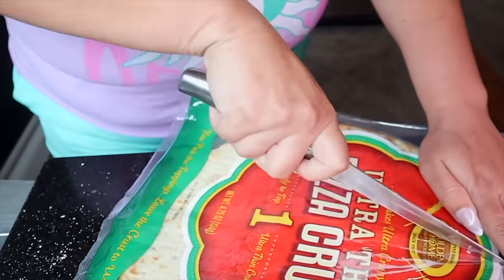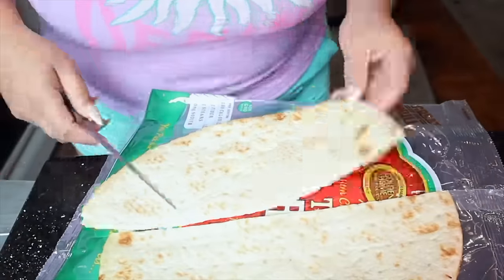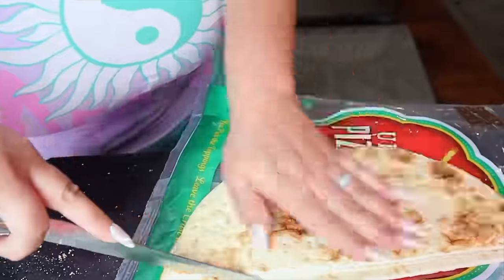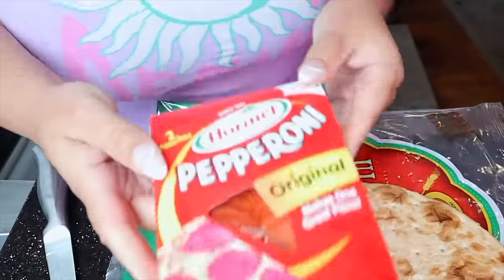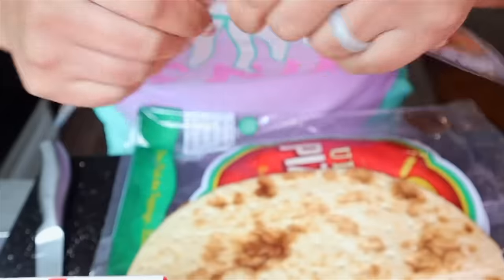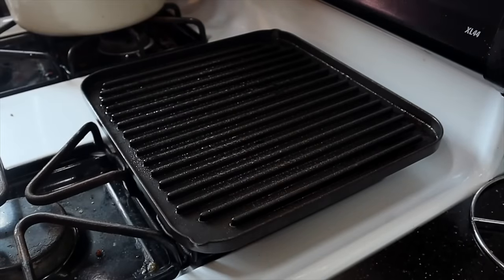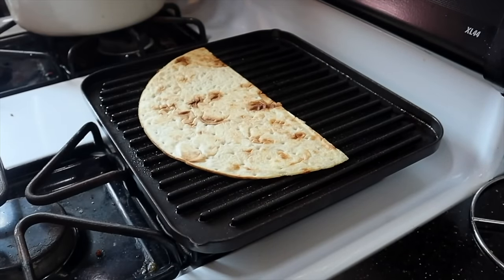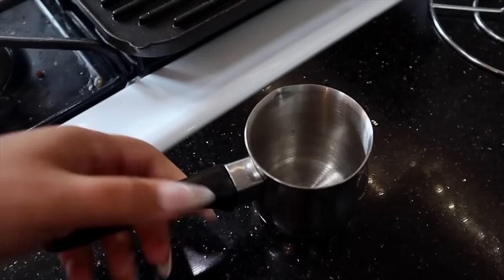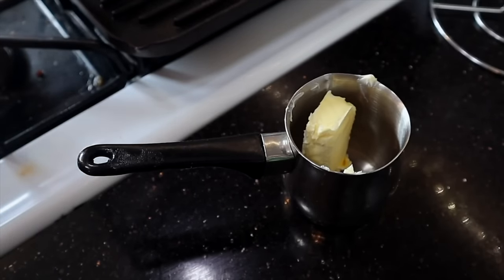Now we're going to set the seasoning aside and start prepping our Dollar Tree pizza crust. I'm cutting it right in half — for this size of pizza crust, you're able to get two of the pizza melts. I'm using some of the Dollar Tree pepperoni, which I absolutely love. It's good for the price, especially if you don't eat a lot of pepperoni. You only need one package for two melts. Spray a grill pan with some oil just to heat up the crust so that it's bendable and nice and warm — make sure you do this because if not, it's going to snap in half. Now it's time to melt down our butter.